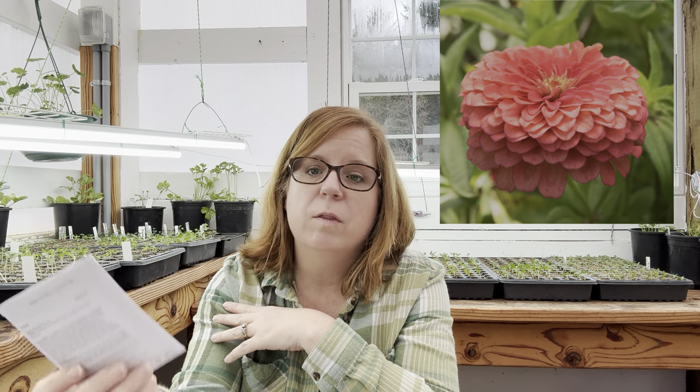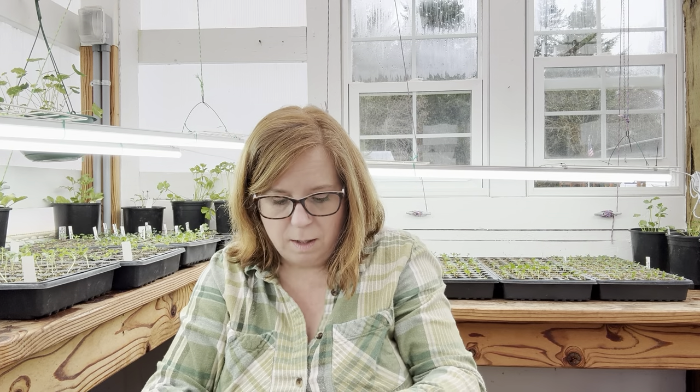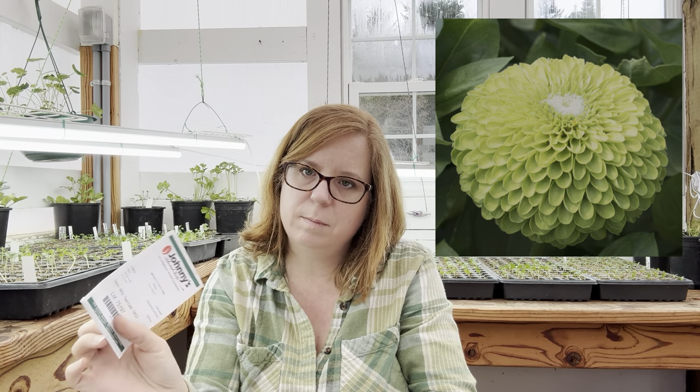I also have Benary's Giant Coral, which I didn't grow last year but it looked beautiful on Johnny's website so I thought I'd give it a try. Giant Lilac I have grown — it's a soft purpley lilac color that goes with a lot of things, especially since I tend to grow in color palettes. The Giant Lime I was less impressed with last year, though it goes really well with the Salmon Rose — that lime and salmon color go really nicely together, and throw in a couple of white cosmos and it's beautiful.